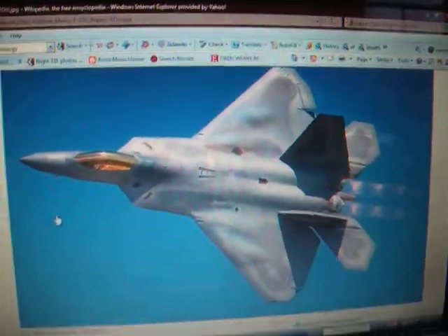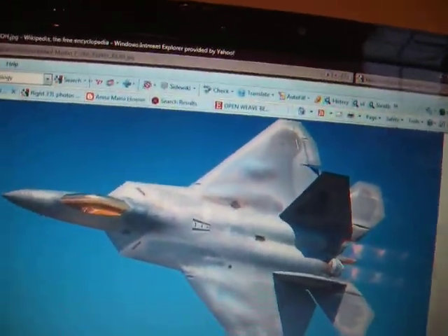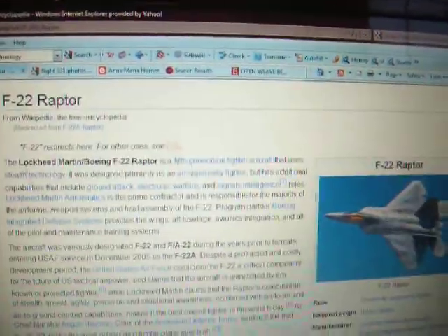The engines, which are Pratt & Whitney F119-PW-100s, are supercruise-capable, so they don't need afterburner, which also helps its stealth. Supercruise can improve an aircraft's stealth.